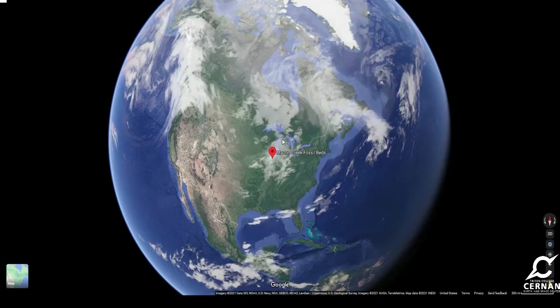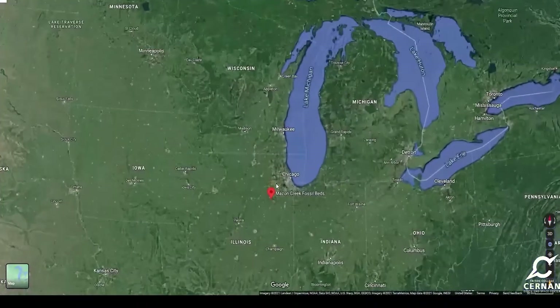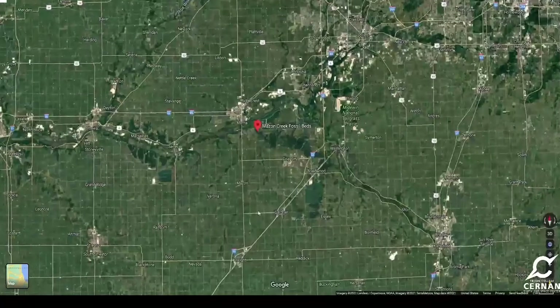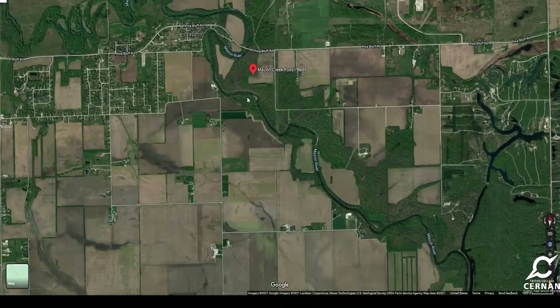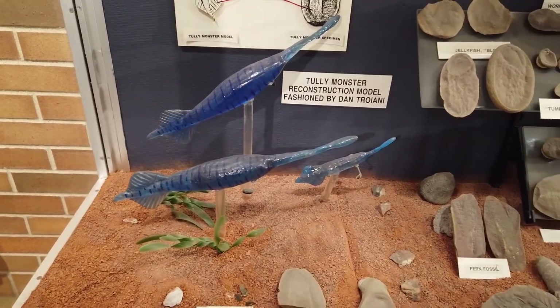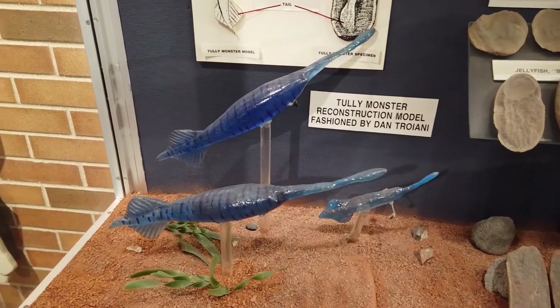The Tully Monster was discovered in the Mazon Creek fossil beds here in Illinois, not too far from the city of Chicago — just a little bit outside the city, about an hour away from the Cernan Earth and Space Center. Francis Tully discovered these and brought the fossils to the Field Museum downtown, and they had no idea what it was. They had never seen anything like it, because as you can see here with the models we have on display in our exhibits, it is a very strange looking creature.